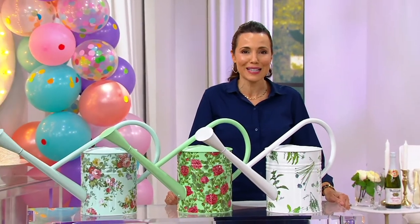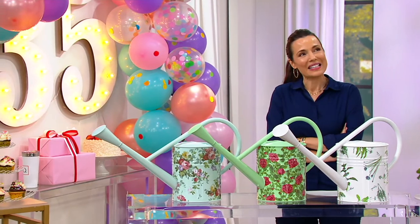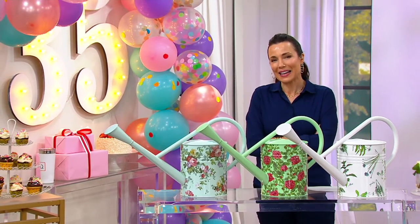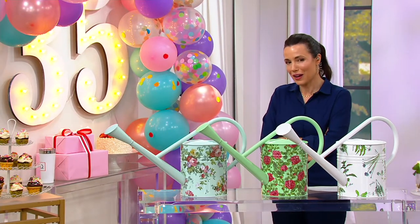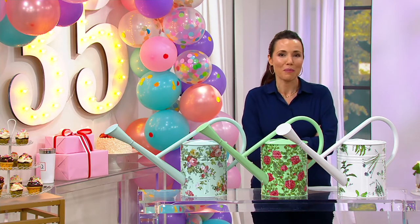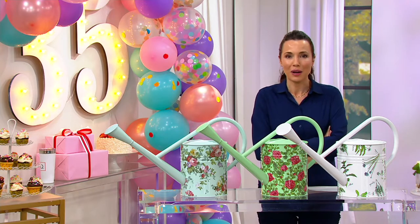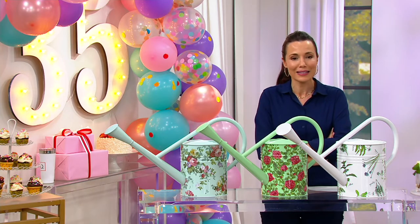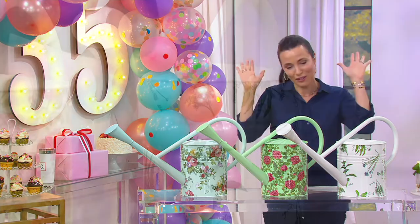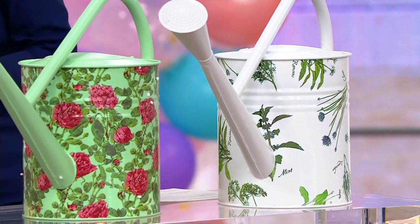It's QVC's 35th birthday! I've been shopping with QVC since 1992, so not quite 35 years. I would love to know what your first purchase was — mine was a Sunday night Kathy Dimonique show. I bought a Dimonique tennis bracelet in 1992 that I still have. I would love to hear from everyone on social media: what did you buy first on QVC?